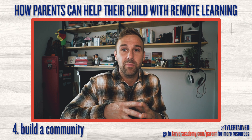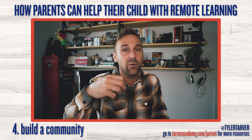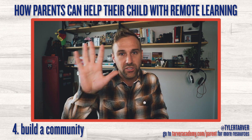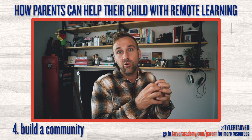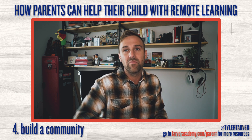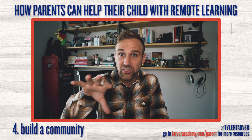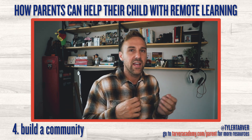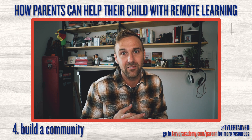Number four: help your child build a community of people doing class with them. If they're doing Zoom calls alone and then working alone, it's going to be much harder for them. Help them find one to three friends — you don't want too many, that's just a party — who can group text, email, or hop on a Zoom call together to work and ask each other questions. That is huge for student success. You should also build your own community: find one to three parents of students in that class and start a group text where you can share updates about assignments and upcoming deadlines.